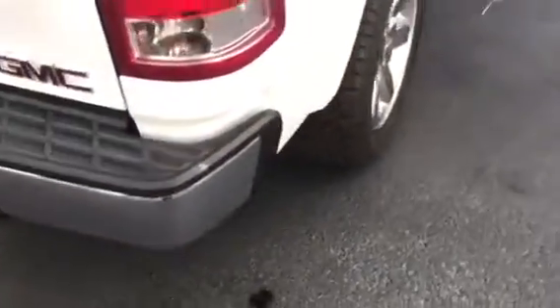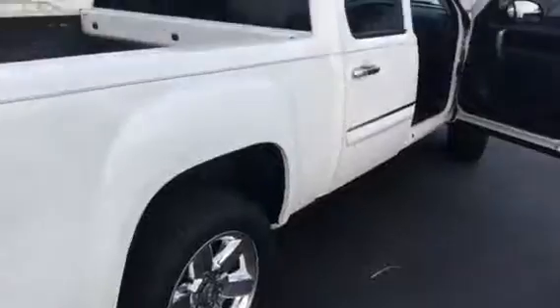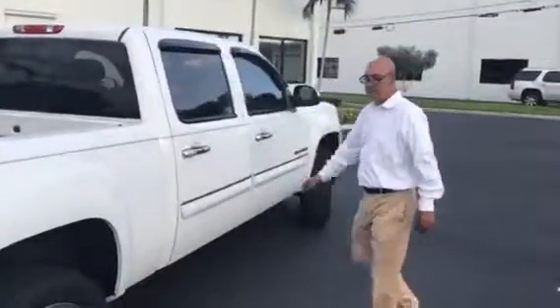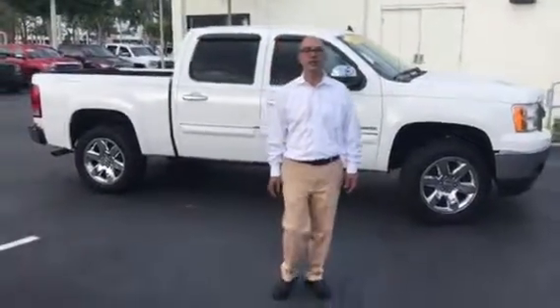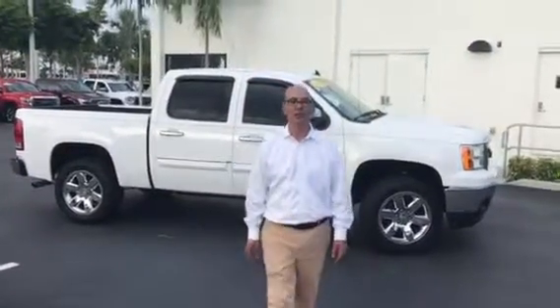Please let me know when you can come and have a look at it. My phone number is 561-278-3217. Thank you and see you later, bye bye.